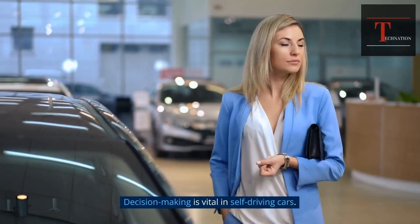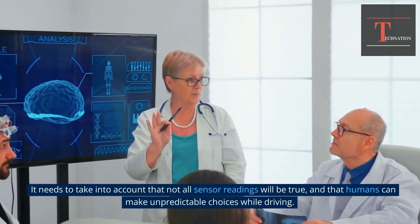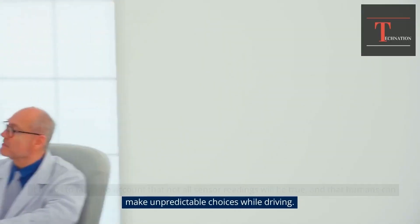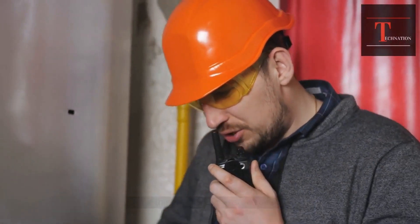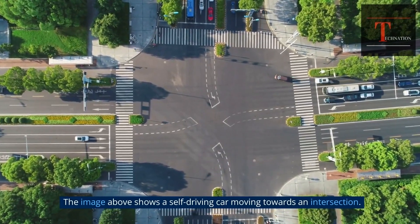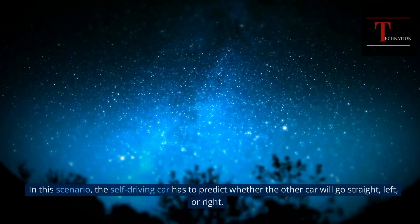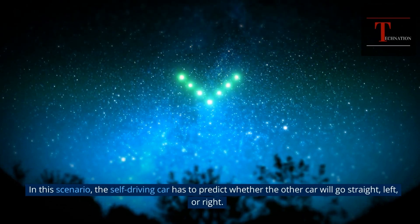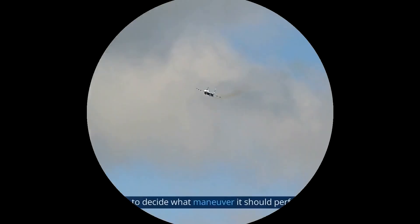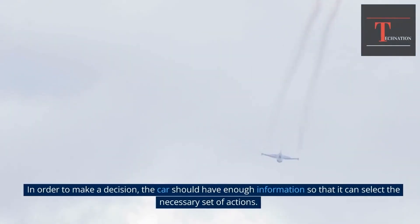Decision-making is vital in self-driving cars. They need a system that's dynamic and precise in an uncertain environment. It needs to take into account that not all sensor readings will be true, and that humans can make unpredictable choices while driving — things that can't be measured directly or predicted with good accuracy. The image above shows a self-driving car moving towards an intersection, where another car in blue is also approaching. The self-driving car has to predict whether the other car will go straight, left, or right, and decide what maneuver to perform to prevent a collision. The car should have enough information so it can select the necessary set of actions.